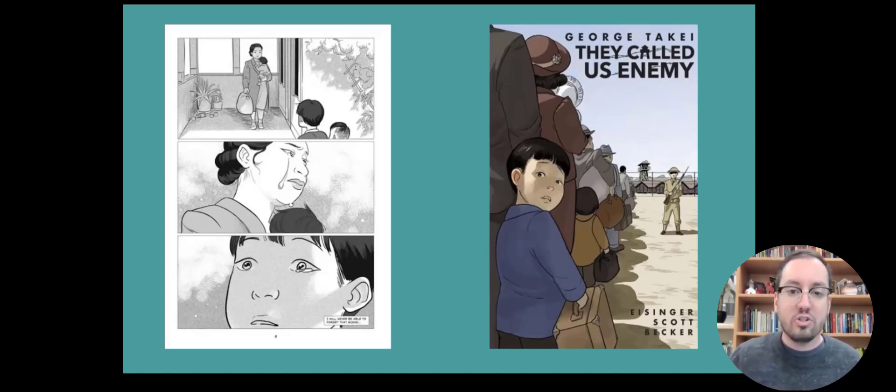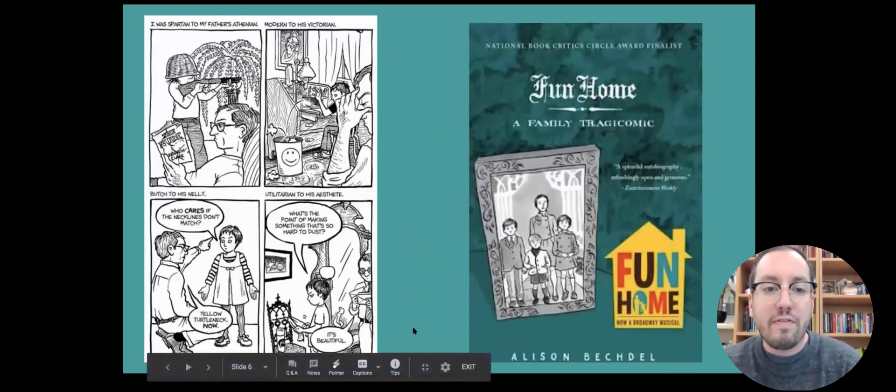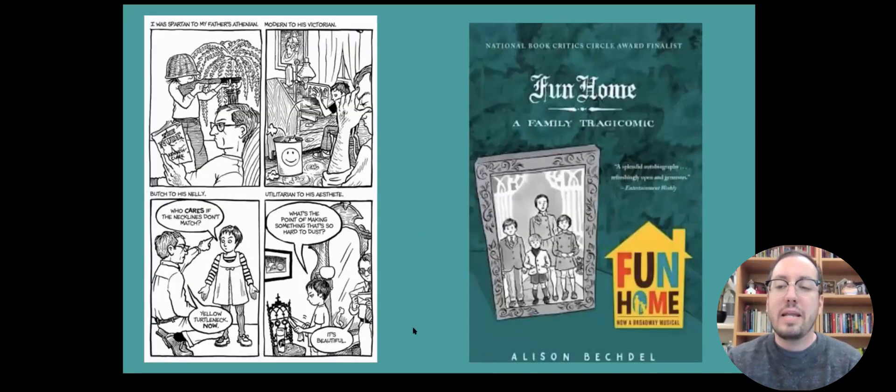I would recommend this for anyone in junior high or high school. 'Fun Home' is another memoir. I think there's something about the graphic form that lends itself really well to memoirs and to telling your own story. I use this alongside personal writing units, and I've found that in conjunction with graphic novels, the writing has really been amplified as students plot out using graphic techniques and then experiment in telling their stories in both graphic and regular prose forms.